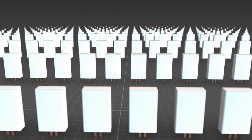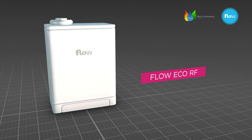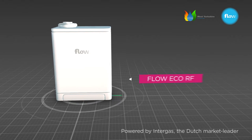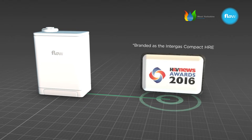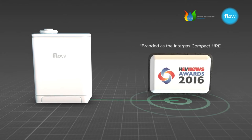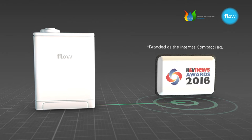You might think that all boilers are the same. They're not. Take the Flow Eco-RF. We think it's the world's best boiler. It won Product of the Year at this year's prestigious H&V News Industry Awards, and it provides benefits far and above a standard, everyday boiler. Here's how.